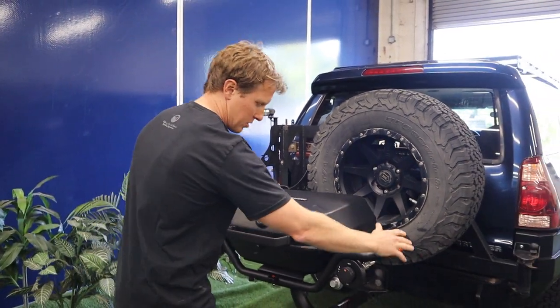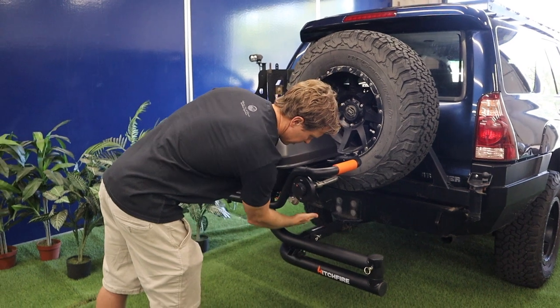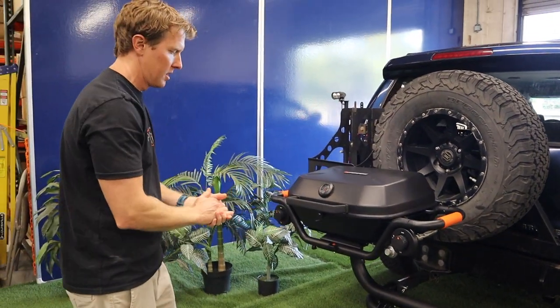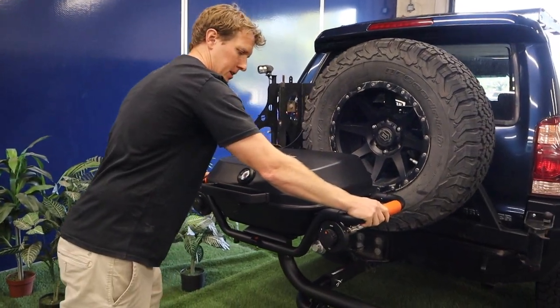After you take it out of the box and mount it, there's a swing arm right here that goes into your two-inch hitch receiver, which is pretty standard, and then you have your grill that sets right up on top here like this.